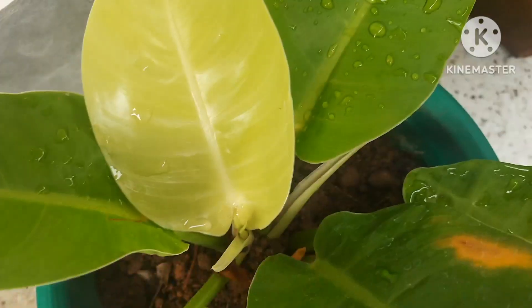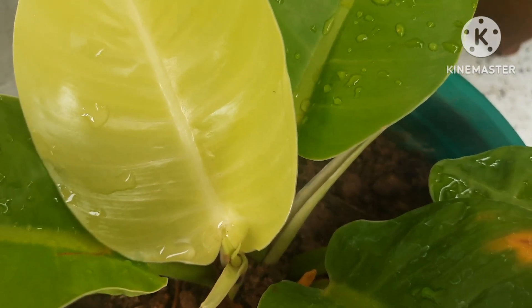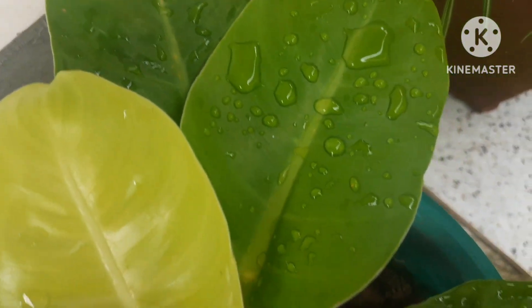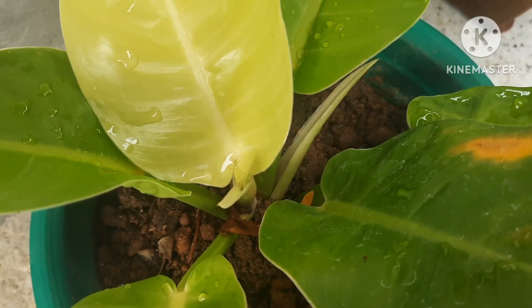Philodendron is another plant which you can easily grow — also permanent and easy to maintain. It is really good for beginner gardeners. When you have one plant, you can multiply them easily with stem cuttings.